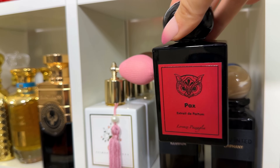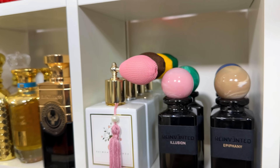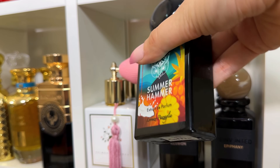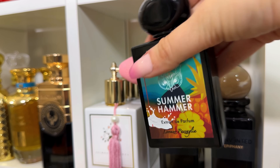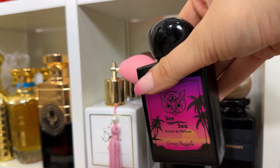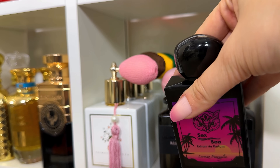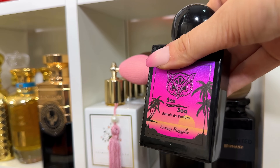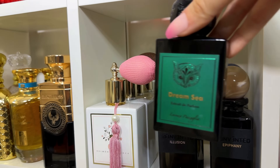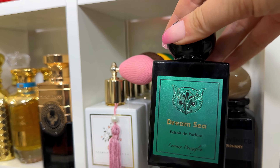Packs has similar fruitiness to the previous one but is a bit more incensey, darker, and more suited for nighttime. Summer Homer is your mango, pineapple, coconut freshie. Sexy is a very interesting marine fragrance — I never thought a marine could be sexy, but this one definitely is. And the last one, Dream Sea, is another aquatic marine but a bit more aromatic and fresher than Sexy.